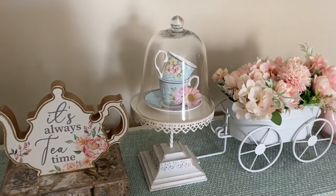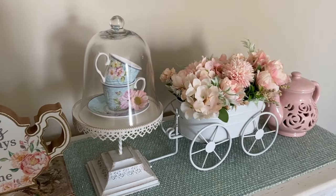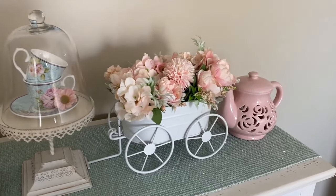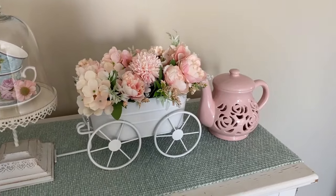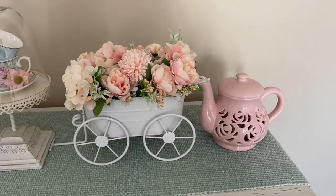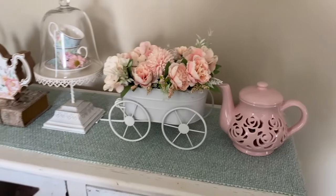I also love decorating with flowers. These, of course, are faux flowers, but I love the feeling of being surrounded by beautiful and colorful flowers. It's a great way of bringing nature into my home. I've collected a lot of tea-inspired decor throughout the years, so you'll see some of that throughout the house as well.